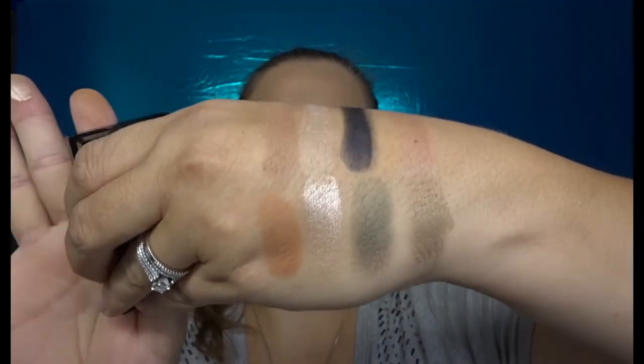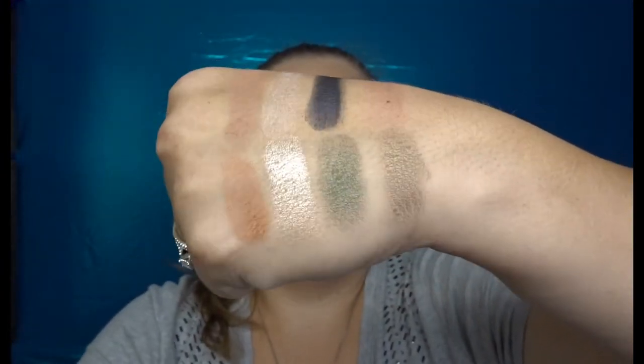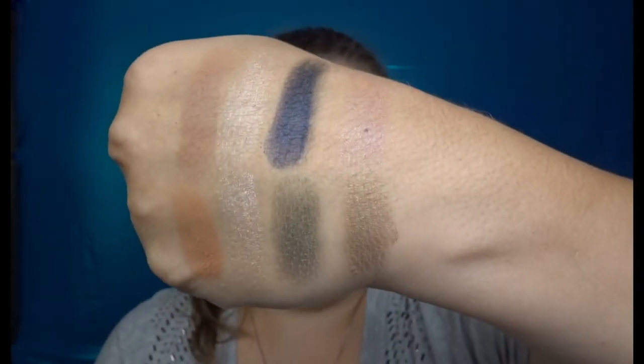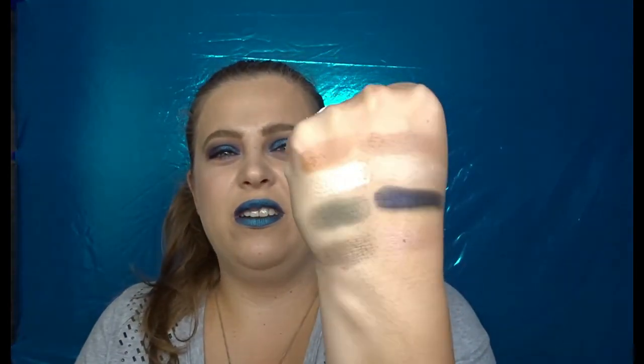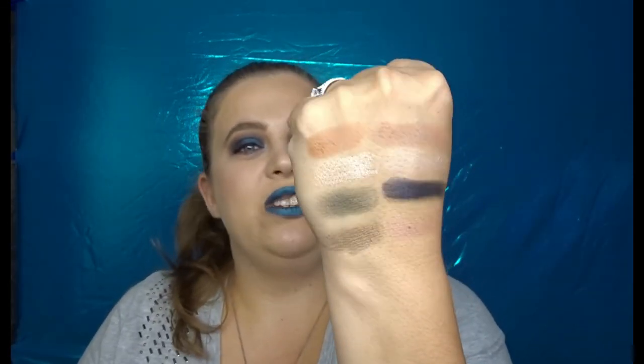Going into the four shades of Dragon Scales now. That green is so pretty! That palette is definitely more pigmented in all four shades versus the Mythical Creatures one — that shade is just stunning. I'm definitely going to have to use that palette as soon as possible. Dragon Scales swatched a whole lot better overall.